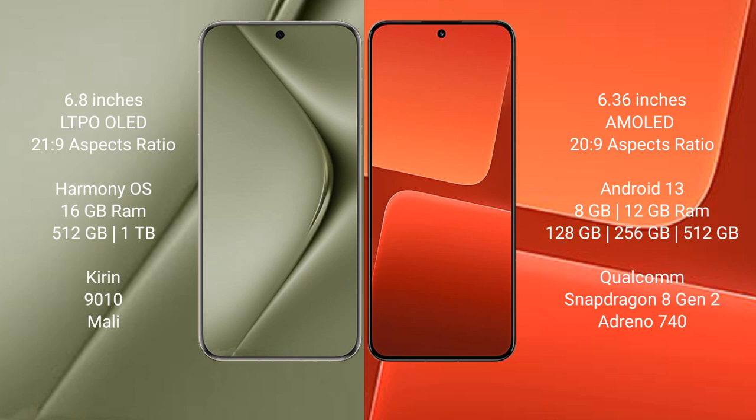Wahabepura 70 Ultra runs on the Harmonious operating system. Xiaomi 13 runs on the Android 13 operating system.